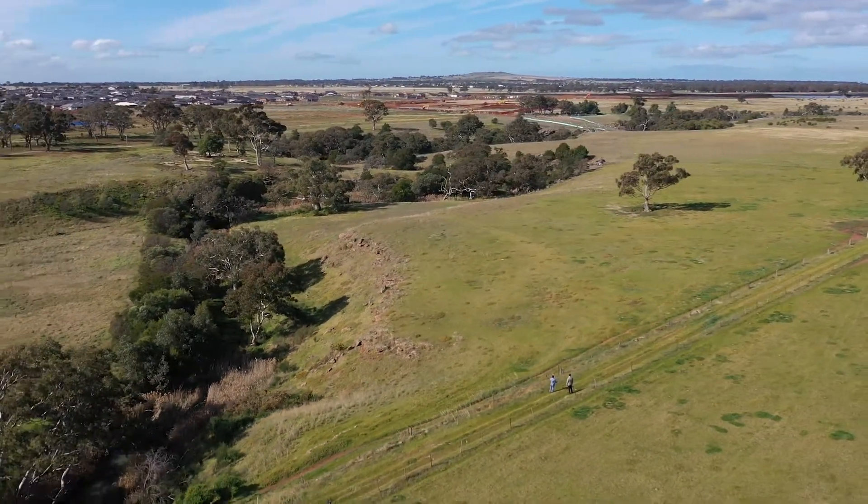Hi, I'm James and I'm here with Clive today out at Skylark Rise Estate in Melton South. Clive's going to walk us through a couple of key features here at Skylark Rise.